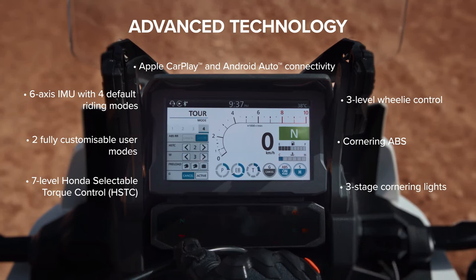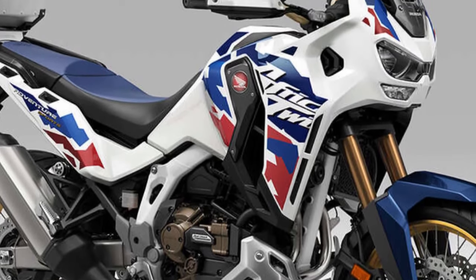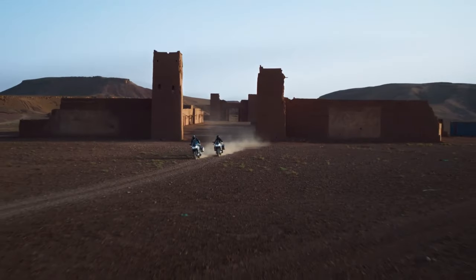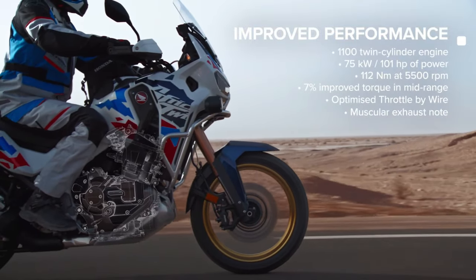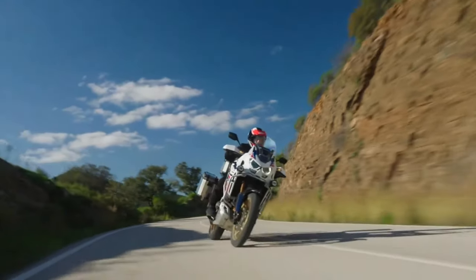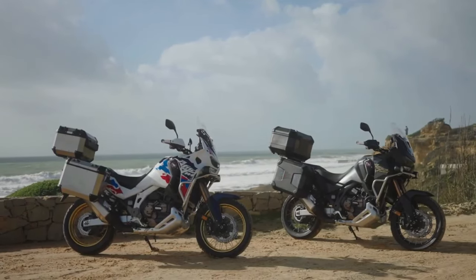The data also shows a weight increase of three kilograms or 6.6 pounds for both DCT and manual versions. The new Africa Twin Adventure Sports DCT is listed with a weight of 328 kilograms including a 75-kilogram rider, translating to a curb weight of 253 kilograms or 557.8 pounds, compared to 250 kilograms or 551.1 pounds for the current model. The manual transmission Adventure Sports lists a new curb weight of 243 kilograms, up from the claimed 529.1 pounds for the 2023 model.